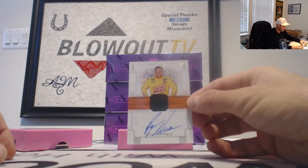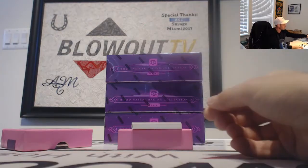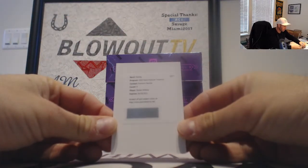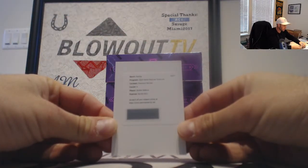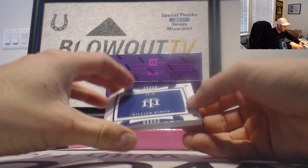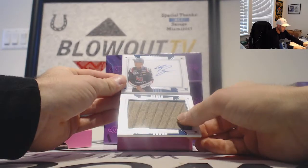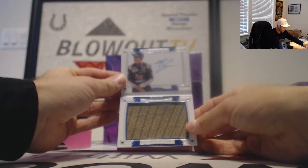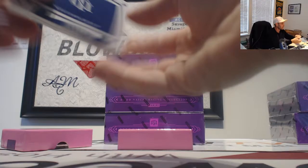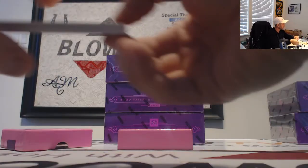Followed by a Ryan Newman Autograph, numbered to 74. Redemption, Premium Patches — this is Bubba Wallace. And a booklet, number two of 25, William Byron. I think that's a tire piece — and it does have a Hendrix Motorsports sticker on the back of it. It is tires.